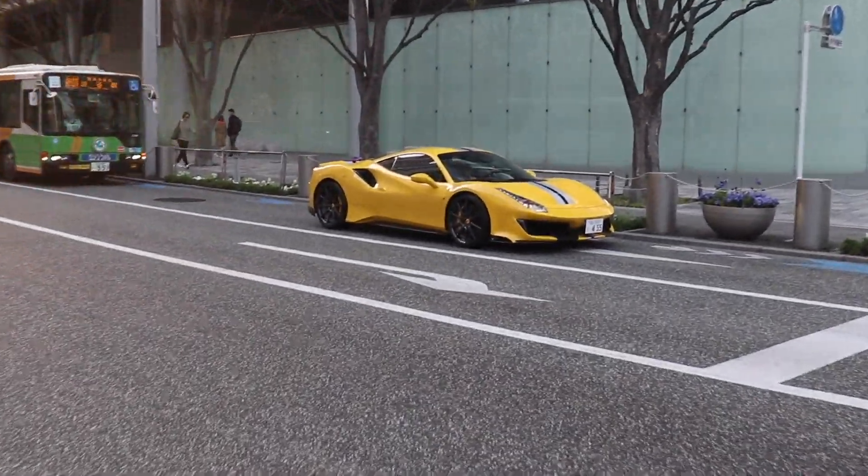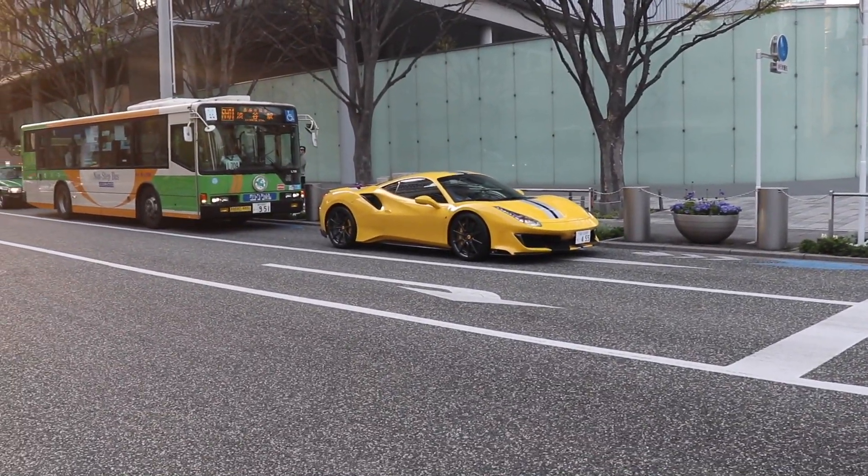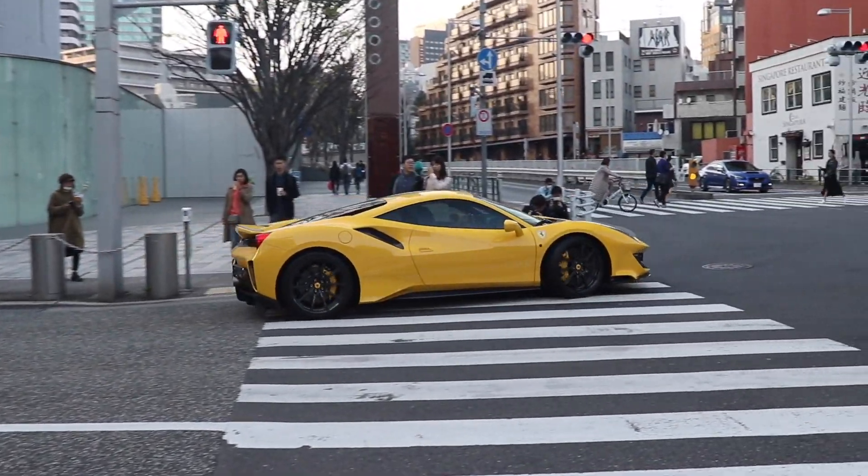Alright, 488 Pista — back there, nice and yellow. So cool.